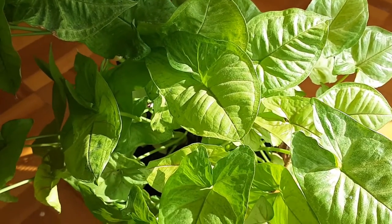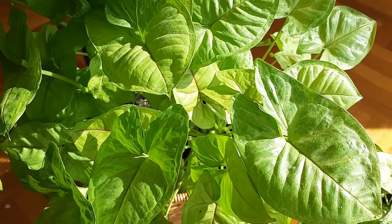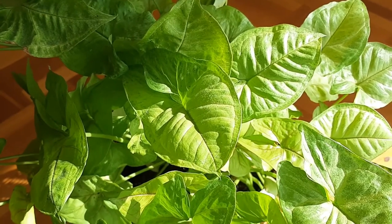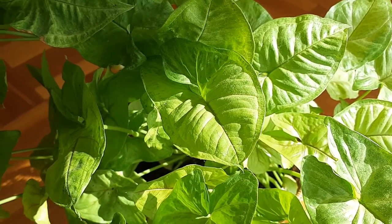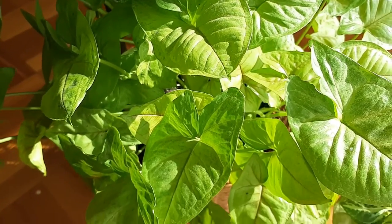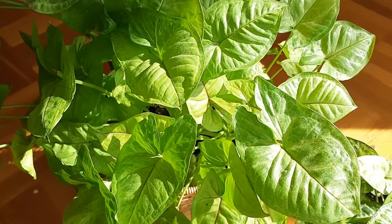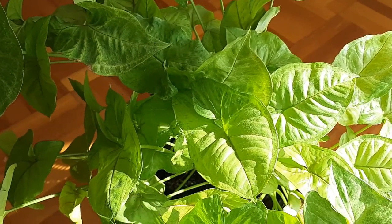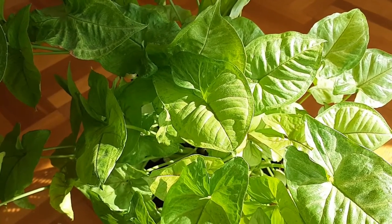Regarding temperature, these plants grow well in temperatures between 60 to 80 degrees Fahrenheit. They do not like temperatures below 50 degrees Fahrenheit. In winter, keep them away from cold drafts and doorways — because they are rainforest plants that like warm, humid conditions, keep them indoors during the winter season.